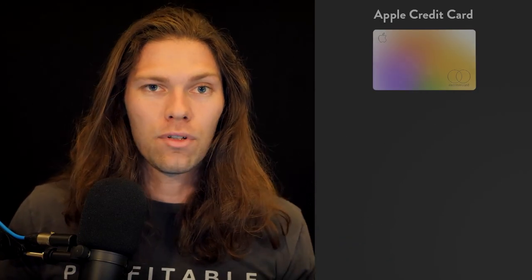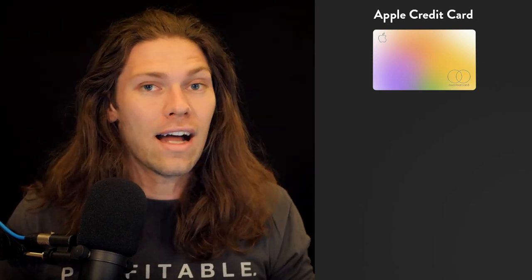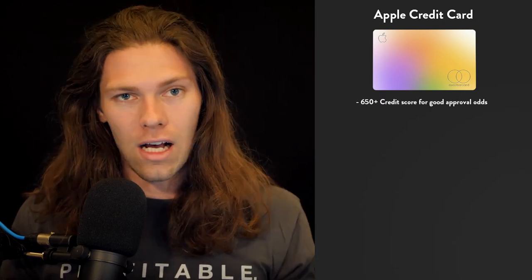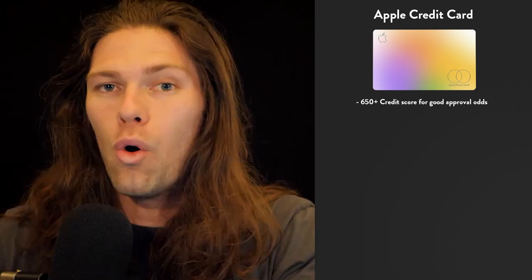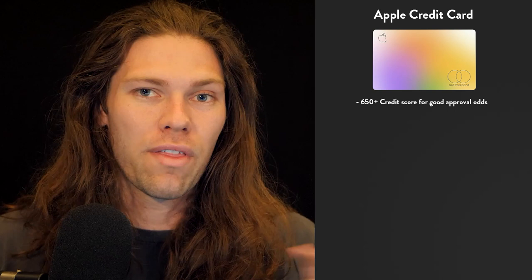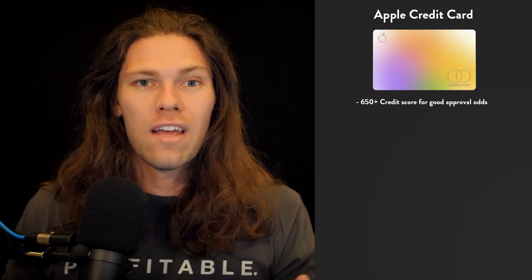The next card is the Apple credit card. This is fairly new, having been out for under two years. When Apple does something, they make it new and unique. Unlike the Discover card, this is a normal credit card — you're not guaranteed approval. Your approval odds are based on several factors, but a favorable credit score for this card seems to be 650 and up. It's worth mentioning that this is really only a good option if you own an iPhone or at least one Apple device that supports the interface. If you don't have an iPhone, one of the other cards on this list is a better option.